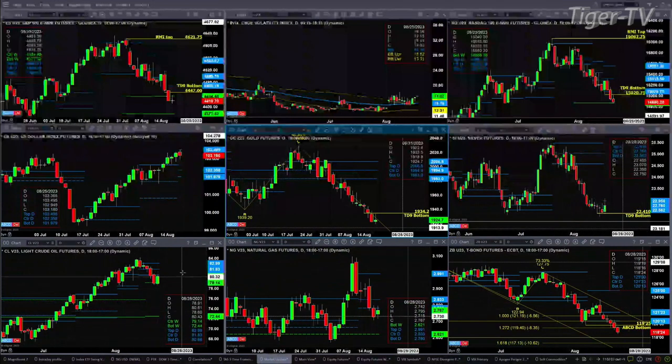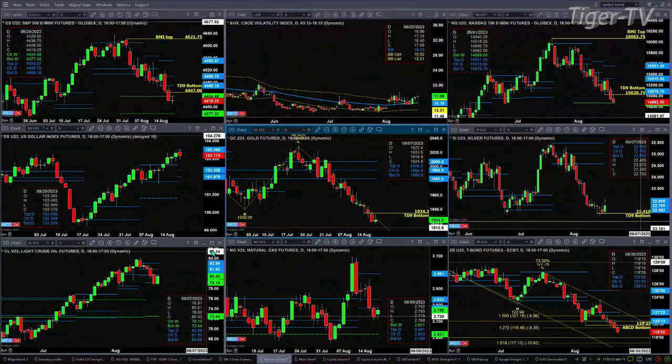Light sweet crude — again, we're looking at the October contract. Price did close below the bottom of its daily profile; this could be day number two. The level to watch is going to be 80.66 — we're trading right now at 80.43, high of the day 80.61. If price closes below that, we could be signaling a move all the way back to 72.44. Price did find support at the center of its weekly profile at the 79.14 area, at least as of now.